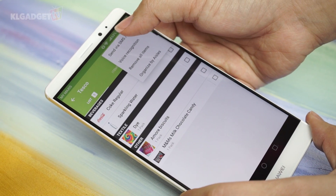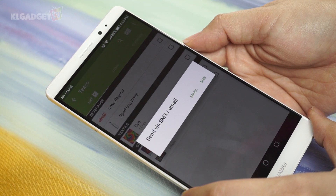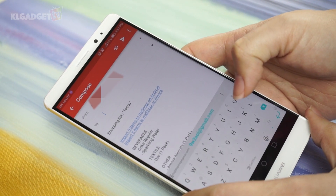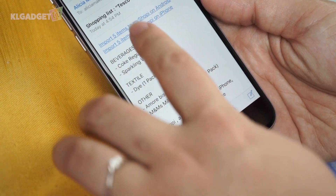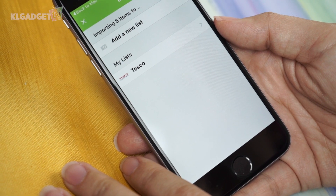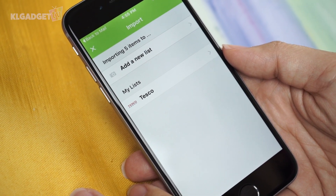The only drawback is the ability to share actual lists. You can share a list via email or SMS, but the receiver will have to add the shared list either as a new list or to a current list. So what you are actually sharing is the list of items, and not the list itself.